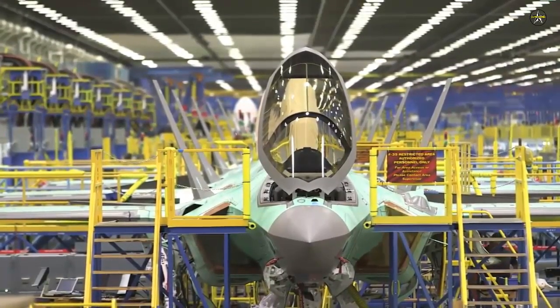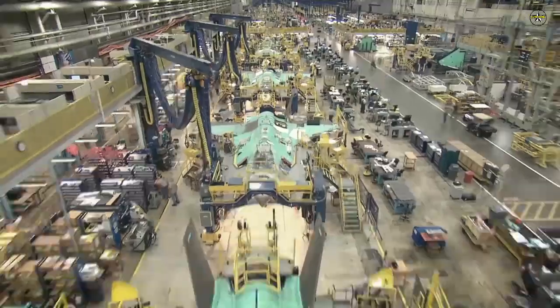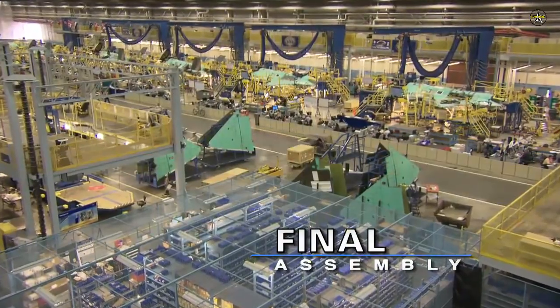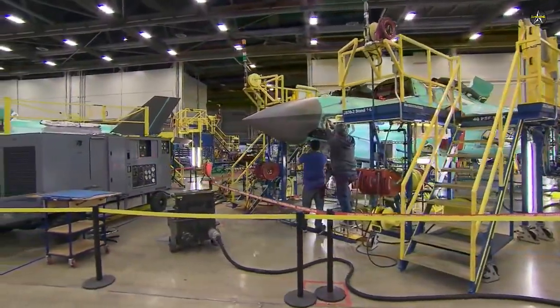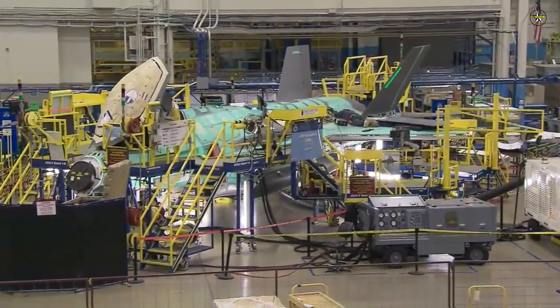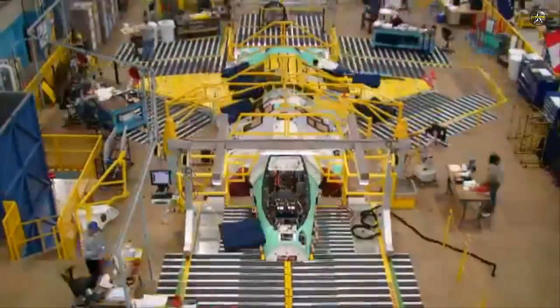The director of the F-35 program, Henrik Lundstein, commented: "As a partner in the F-35 program, Denmark has from the beginning been involved in developing the F-35 aircraft. It is therefore a great pleasure to see the first Danish F-35 fighter jet now a reality. This milestone is an important step on the way to the armed forces officially handing over the first aircraft to be included in the training of Danish F-35 pilots at Luke Air Force Base in 2021."